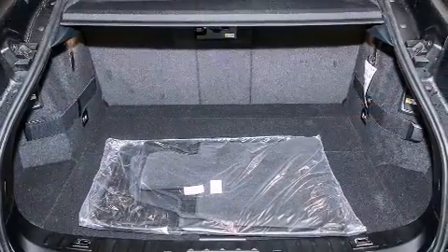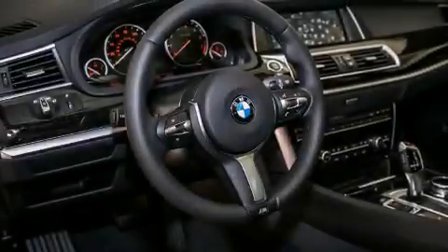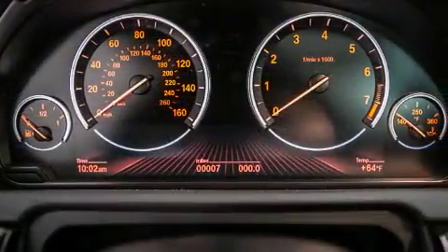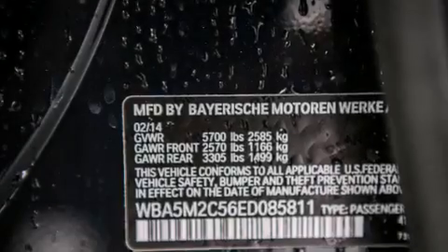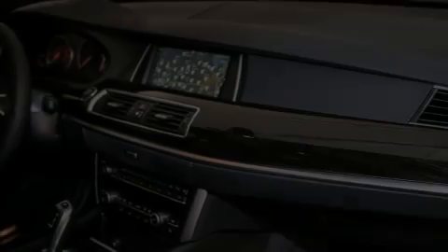Its top features and packages include the premium package, a rearview camera, comfort access, 100% commercial-free Sirius satellite radio, Dakota leather upholstery, the sport package, and the heated seats can warm you up in seconds, keeping you and your passengers comfortable the whole trip.